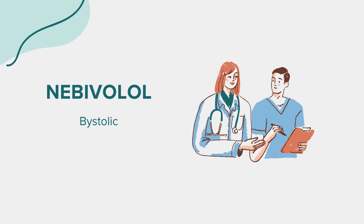Avoid. While taking Nebivolol, it's advisable to avoid activities that require alertness until you know how the medication affects you, due to the risk of dizziness. Alcohol should also be limited, as it can enhance the blood pressure-lowering effect and increase the risk of side effects.